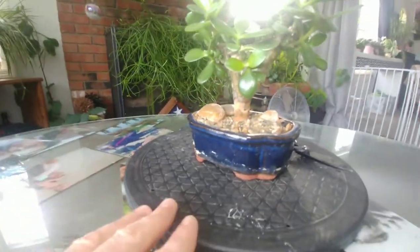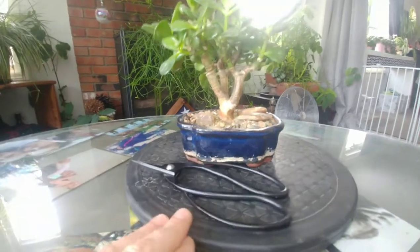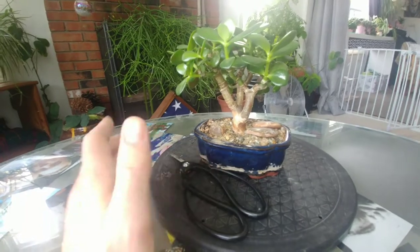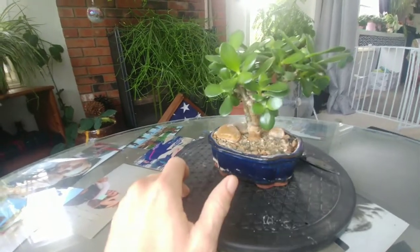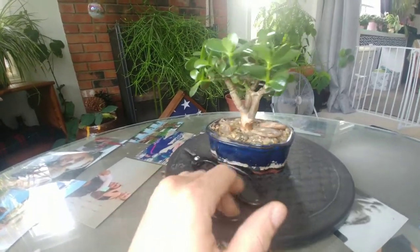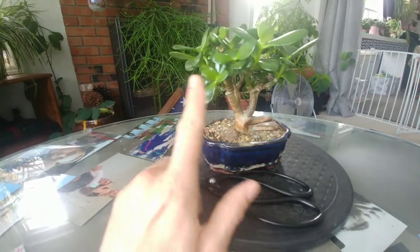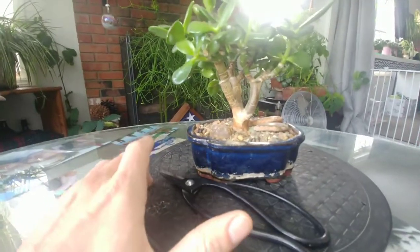I had planned on doing a pruning video on this, my first jade bonsai. You can see it's getting nice and woody, going to divide into three and then each one of those divides and divides. Since the canopy is so full and it looks exactly how I'd want it to look, I'm going to reward it by letting it grow through the winter. When it gets a little overcrowded I will do a pruning, but right now it's not getting leggy at all — just growing healthy from all the divides after the last pruning.